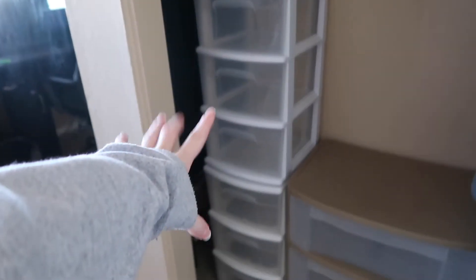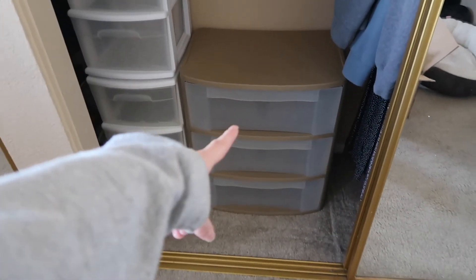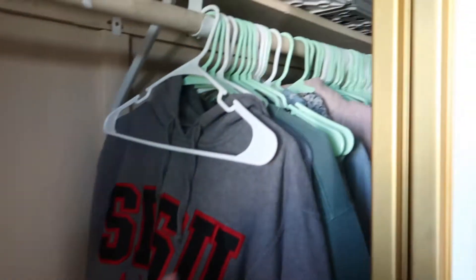I just fit all the plastic drawers in here. I stacked these two — this will probably be more for like bras, underwear, swimsuits. My leggings or sports bras might go in there just because I'm not going to have enough room for all of my clothes. So we're just gonna kind of mess around and put clothes in there to figure it out, and then I have all my hanging stuff.